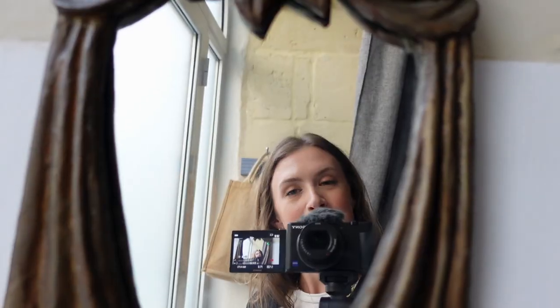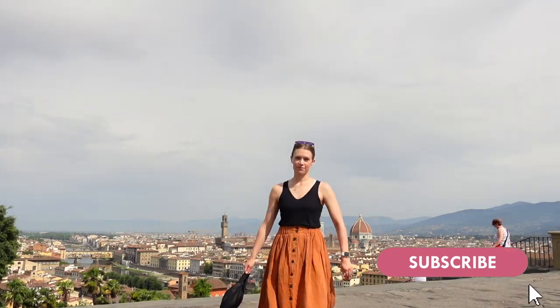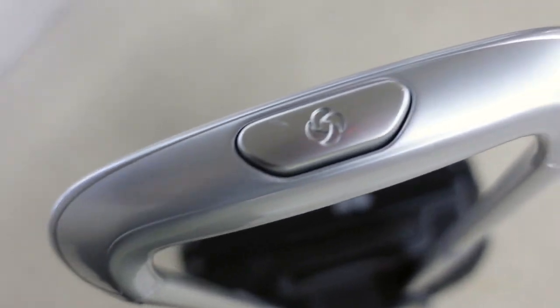Well, not totally on my own. I have this camera and you watching, so grab a cup of coffee, subscribe to my channel, like this video, and let's catch up on last week's vlog.